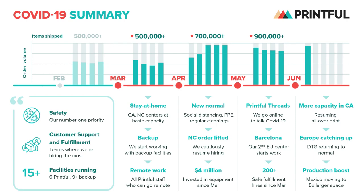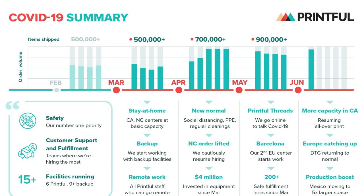Our incoming order volume is still growing and we're still seeing long fulfillment times and shipping delays at Printful and industry-wide. Each week we increase our order output thanks to the additional staff we've hired as well as the printing tech we bought to scale up.